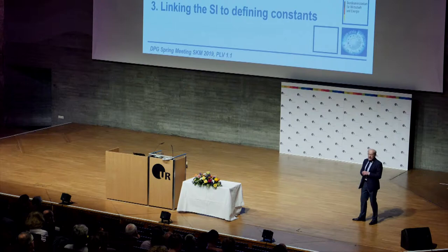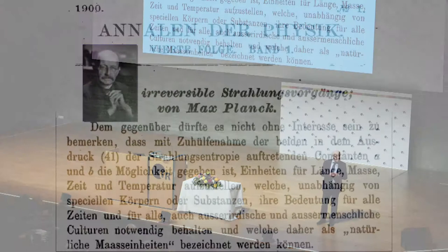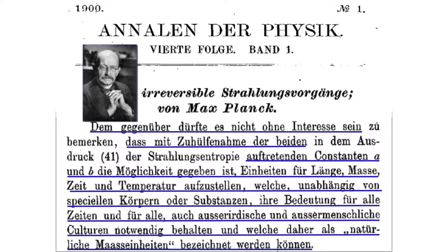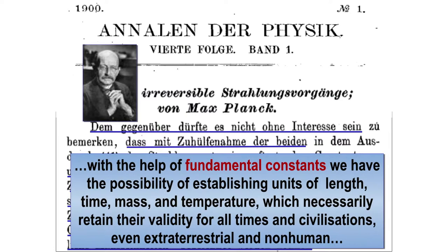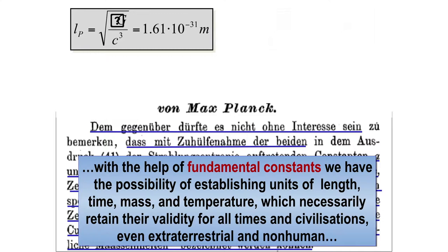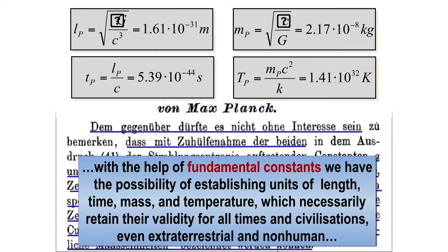This is not a new idea. It came up with Max Planck in 1900, when he explained the radiation law. At the end of his paper he was thinking about units and said: with the help of fundamental constants, we have the possibility of establishing units of length, time, mass, and temperature which necessarily retain validity for all times and civilizations, even extraterrestrial and non-human. Extremely visionary, more than 100 years ago. These are the Planck units — but they are not practical: the Planck time is 10⁻⁴⁴ seconds. The most important problem is that we don't know the gravitational constant well enough — only on the level of 10⁻⁴.